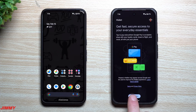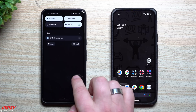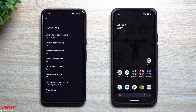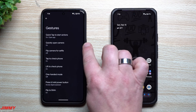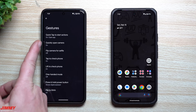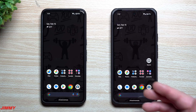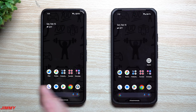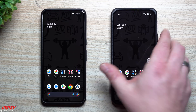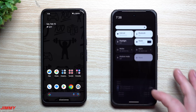Now when you double-press the power button, it takes you straight into Google Wallet with all your cards ready. On Android 15, the gesture setting only had the option to quickly open the camera. Now you have the choice to open the wallet, and hopefully they'll expand this to more apps and services beyond just camera and wallet.